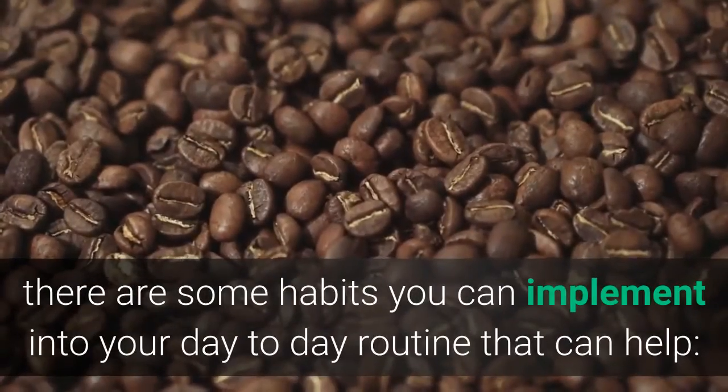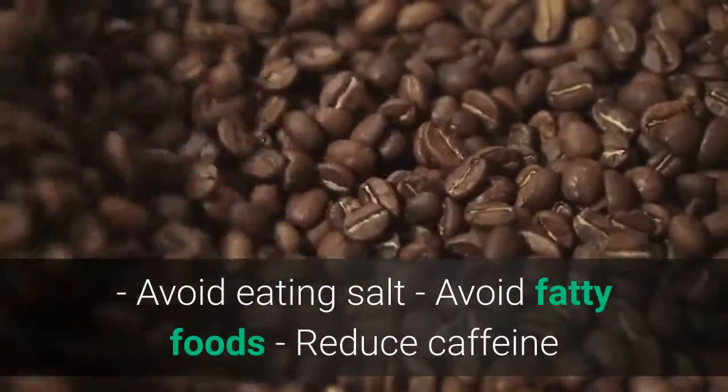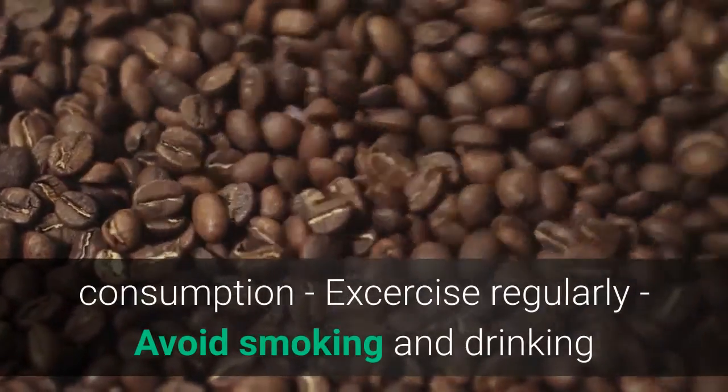Apart from these recipes, there are some habits you can implement into your day-to-day routine that can help: avoid eating salt, avoid fatty foods, reduce caffeine consumption, exercise regularly, and avoid smoking and drinking.